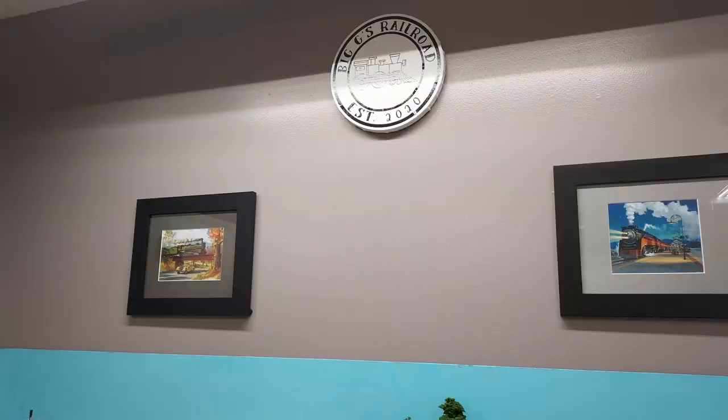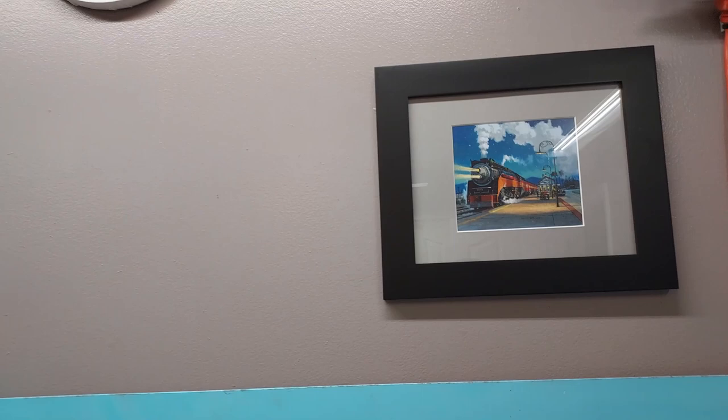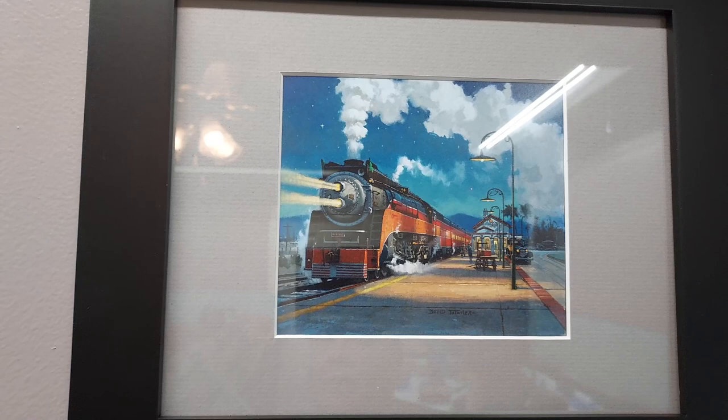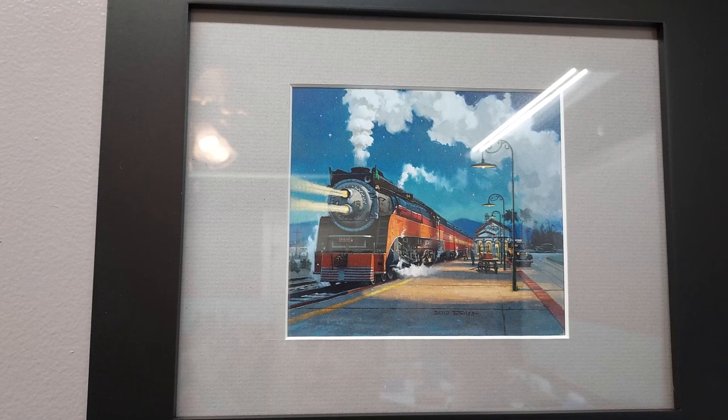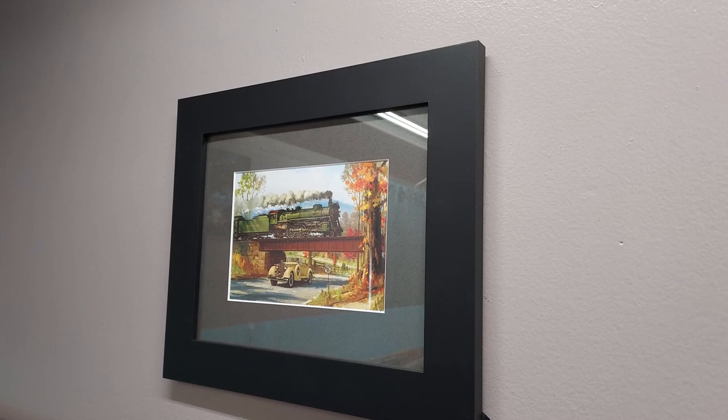I've actually got artwork hanging up on the wall. Let's take a closer look and see what we've got. I have the Daylight Southern Pacific engine here — I've actually got that for the layout. Got that painting at the National N-Scale Convention in Nashville last year. Fell in love with it, had to have it. I've also got this one over here of the Southern Crescent. I want to get that in N-Scale and have it on the layout — it's another steam engine that I really like. Just love the color scheme of both of those paintings and both those engines.